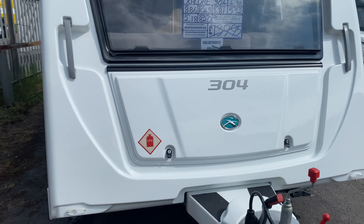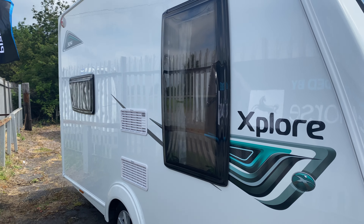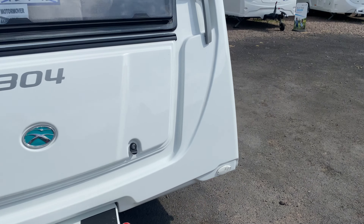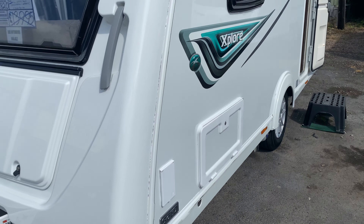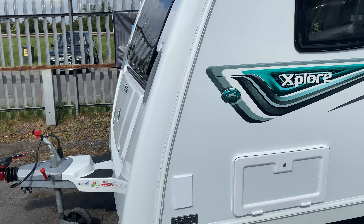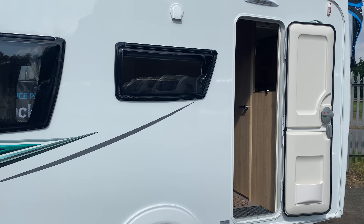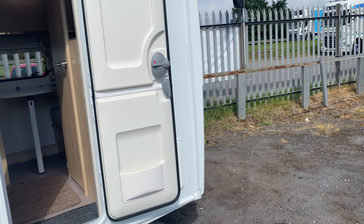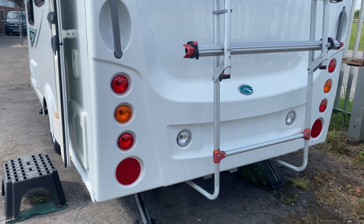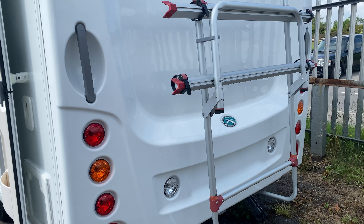It's had two owners from new, alloy wheels fitted as standard, ideal for those without a massive tow car or if you haven't got a lot of space to store it. You've got an external barbecue point, and on the back the previous owner has had a bike rack professionally fitted — two bike capability.